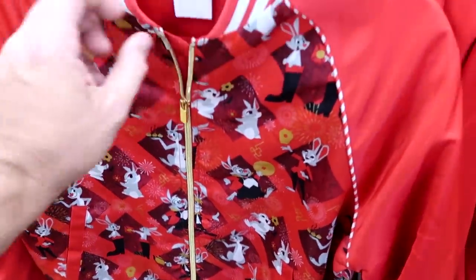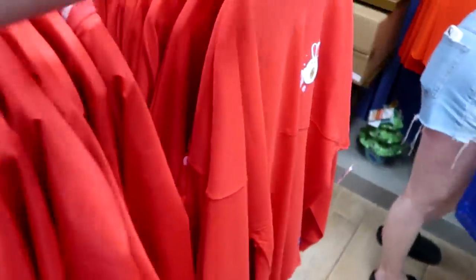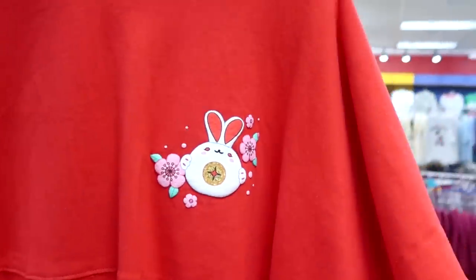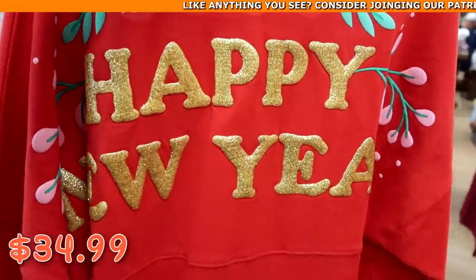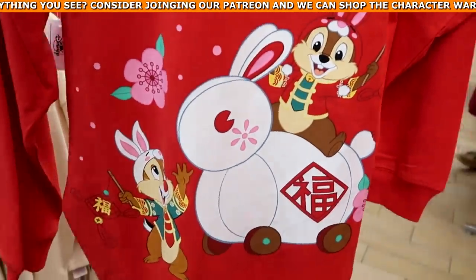Definitely check out all the different characters in the neckline — that is really fun. They also have a Year of the Rabbit spirit jersey for $34.99. The front is really cute, and the back says 'Happy New Year' with Chip and Dale. Like that is a really fun graphic.